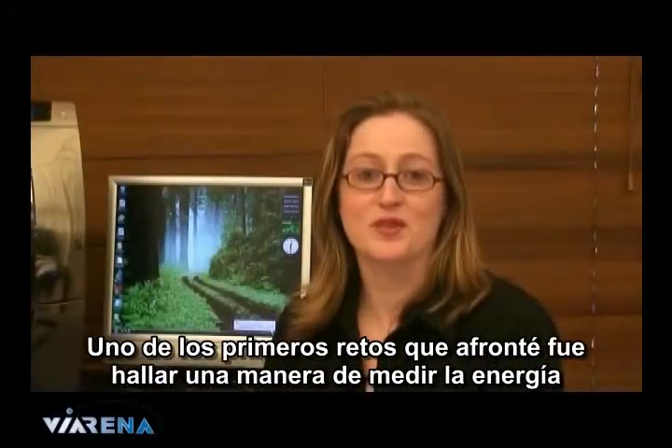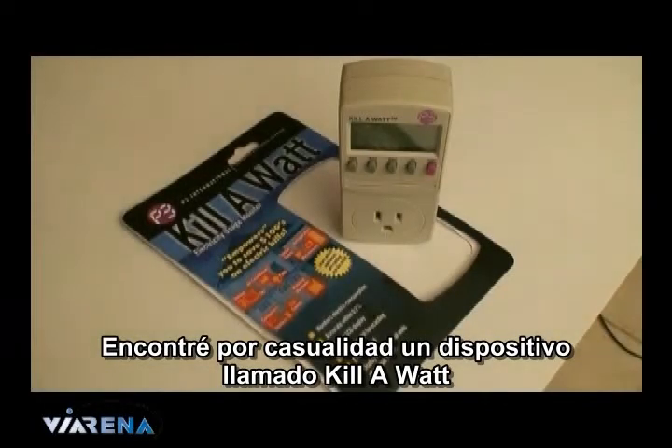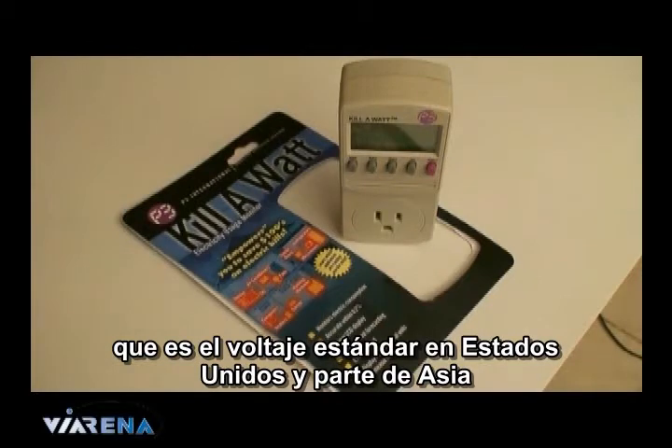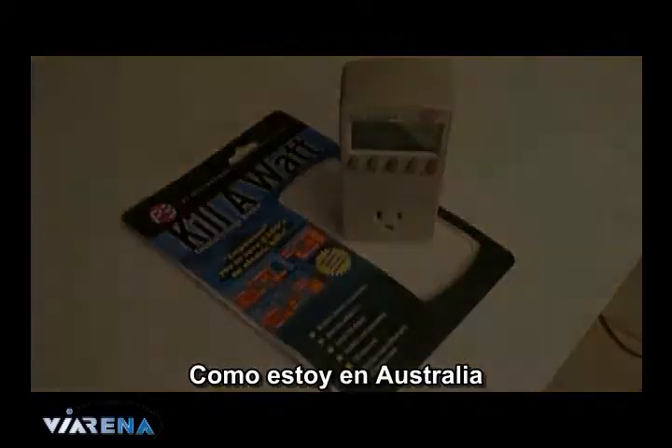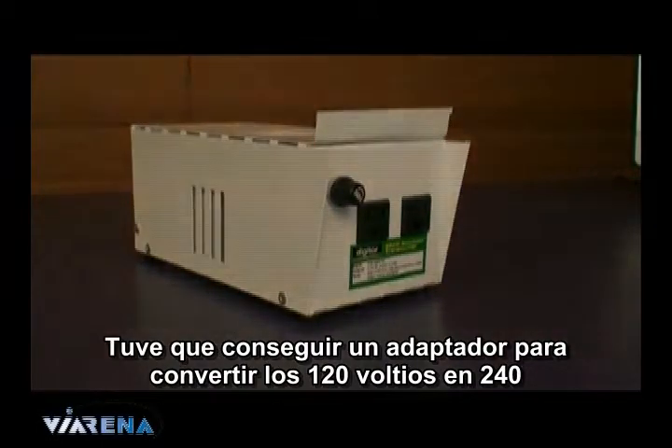One of my first challenges was to find a way to measure the power. I eventually found a device called a kilowatt, designed for 120 volts, which is the standard voltage used in the US and some parts of Asia. Since I'm in Australia, I had to get a transformer to convert the 120 volts to 240 volts.